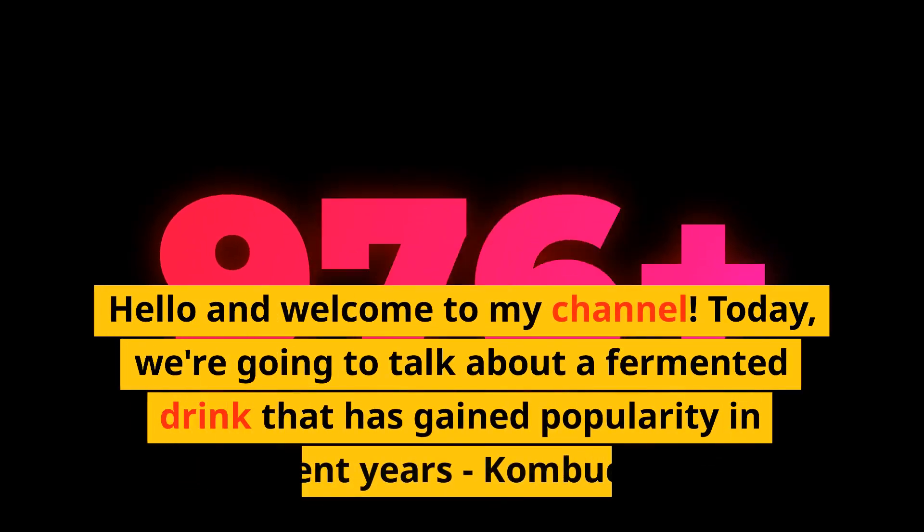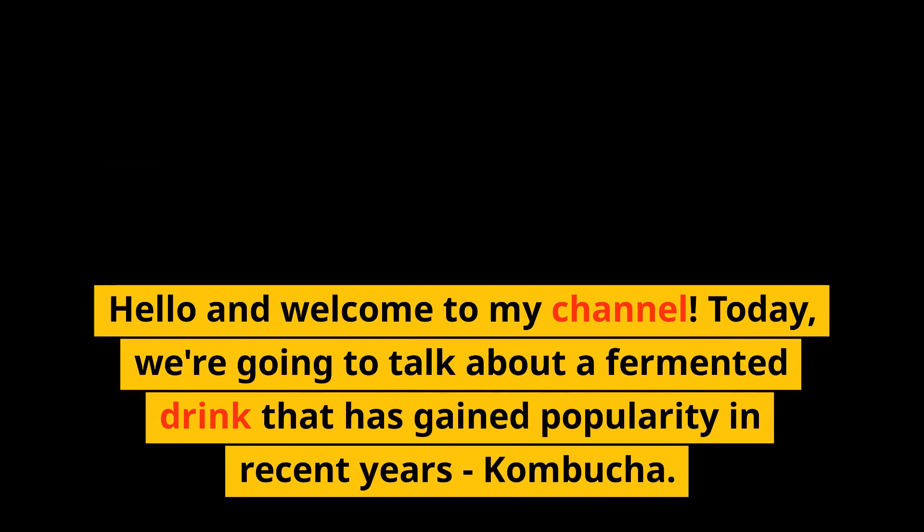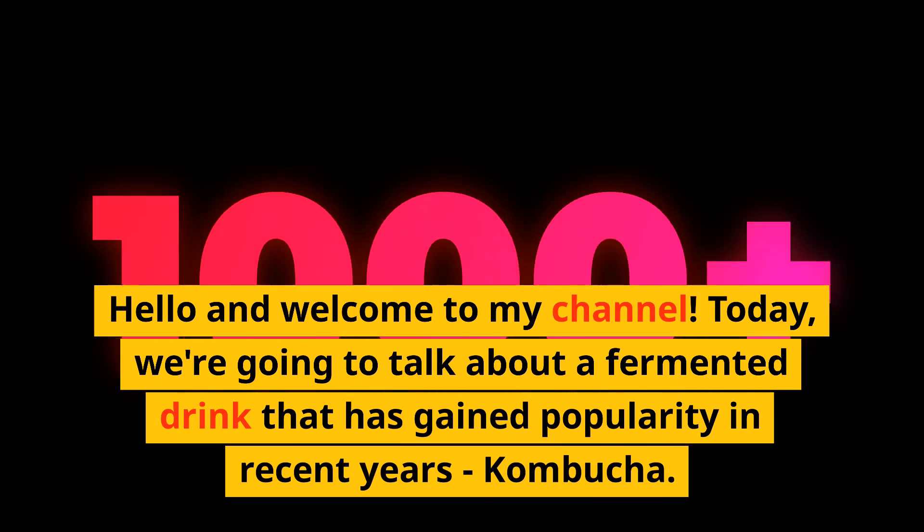Hello and welcome to my channel. Today, we're going to talk about a fermented drink that has gained popularity in recent years: kombucha.